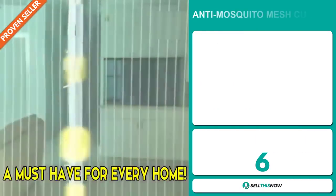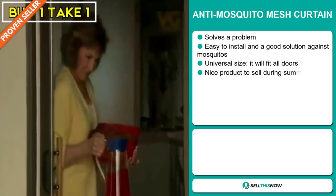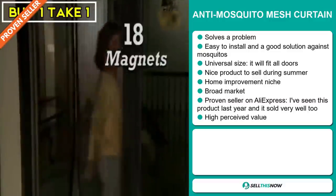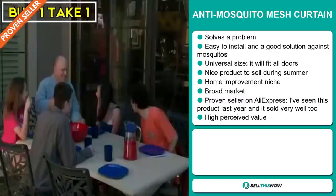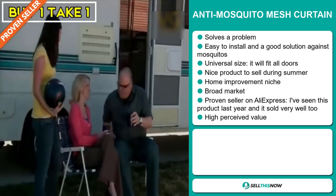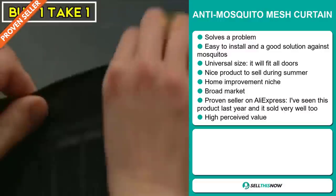Our next product is the Anti-Mosquito Mesh Curtain. Now this is a problem solver. It's easy to install and is a good solution against mosquitoes. It comes in a universal size so it will fit all types of doors. It's a great product to sell during the summer season. It falls under the home improvement niche market, but we also think it has a broad market base. It's a proven seller on AliExpress — I've seen this product last year and it sold very well.